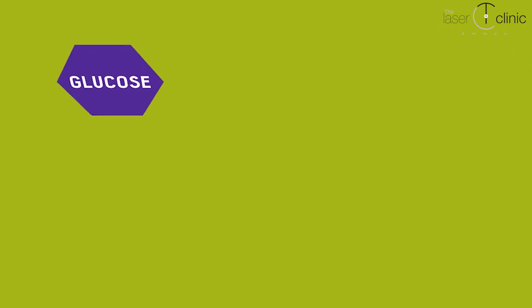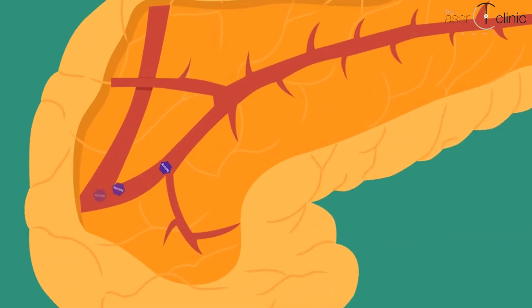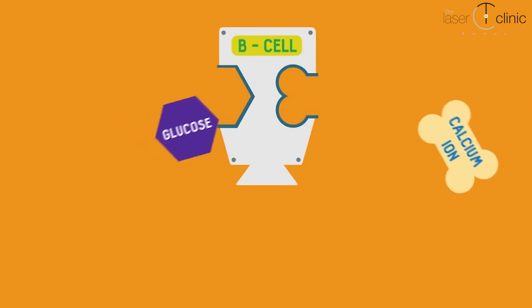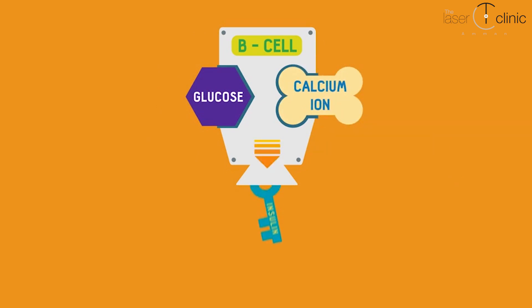The glucose taken into the cell is used to produce ATP, which increases available energy. The pancreas is responsible for producing insulin in response to blood sugar levels.